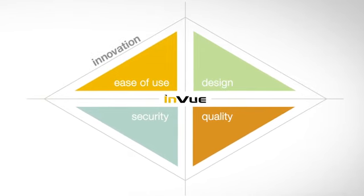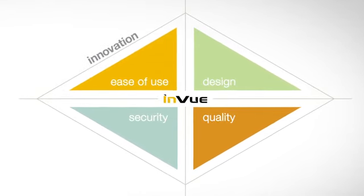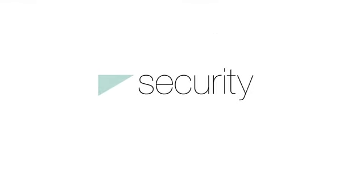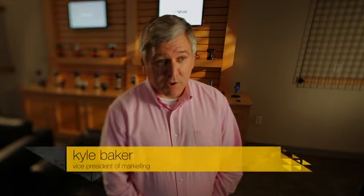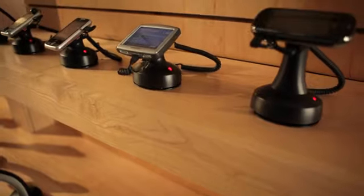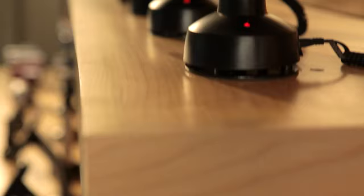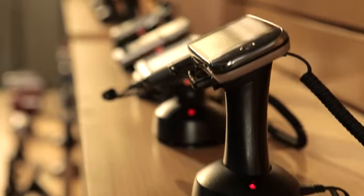Those pillars are made up of design, quality, security, and ease of use. InVue pods are independent battery-operated alarming units. They install in less than half the time of line alarm systems, they require no tools for installation, and no holes in the furniture.